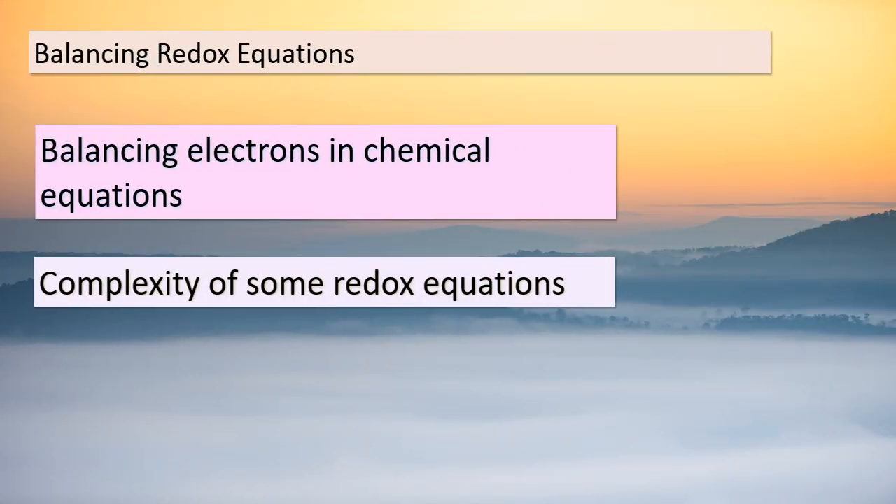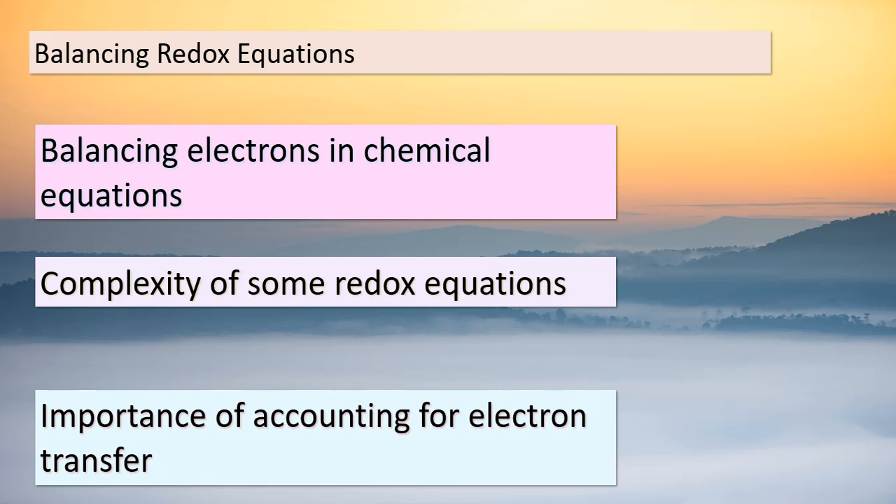Hello, students. Today, we're delving into a fascinating aspect of chemical equations: balancing redox reactions. We've already seen that in simple equations, electron balancing can happen almost automatically. But not all redox equations are as straightforward — some are more intricate, demanding careful consideration of the electrons lost and gained. In this section, we're going to explore a method that makes this balancing act more manageable. It's called the method of half-reactions, and it's a systematic approach that helps us balance those complex redox equations. By the time we finish this section, you'll have the skills to expertly balance redox equations, no matter how intricate they might be.